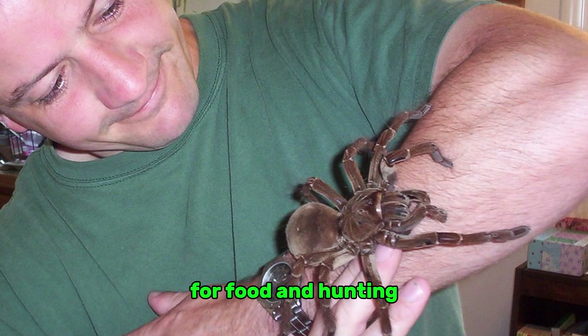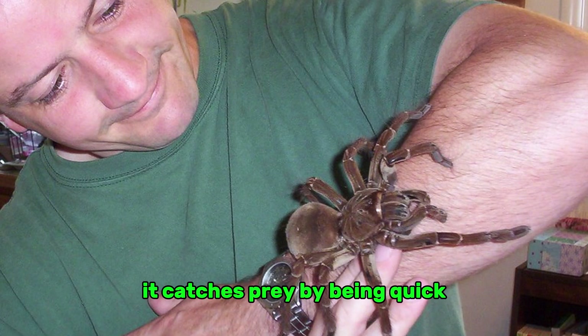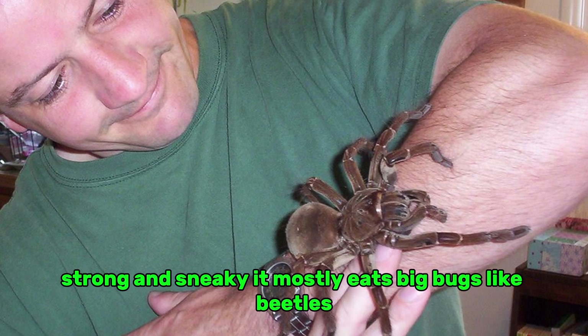For food and hunting, the Goliath tarantula is a huntsman, not a web-spinning spider. It catches prey by being quick, strong, and sneaky.